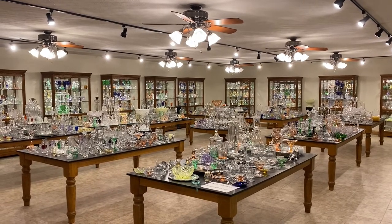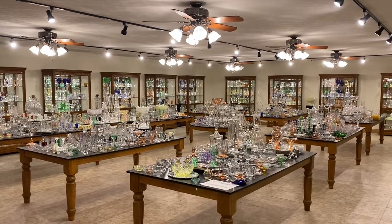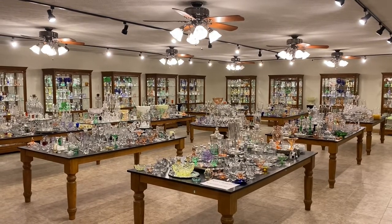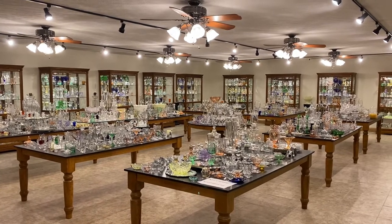Good morning, my name is Kim Carlisle and we have a shop full of Heisey Glassware. We're located just north of Indianapolis, Indiana and our shop is open at this time by appointment only. You might want to get a pencil and paper handy — we'll give you our email address in just a minute.